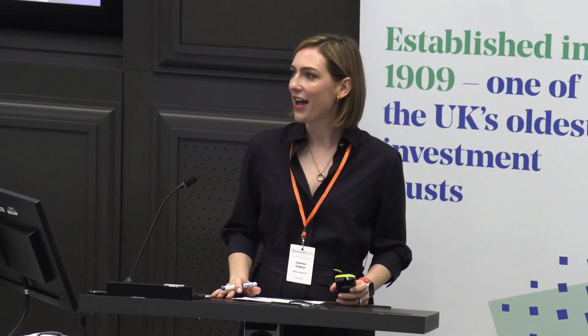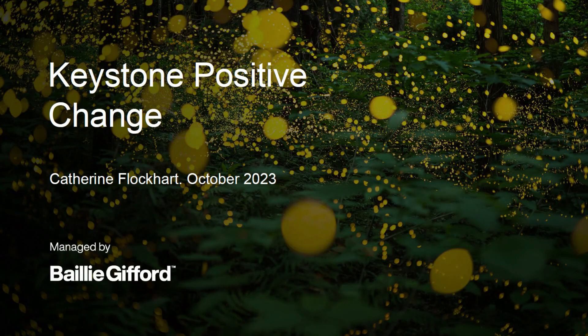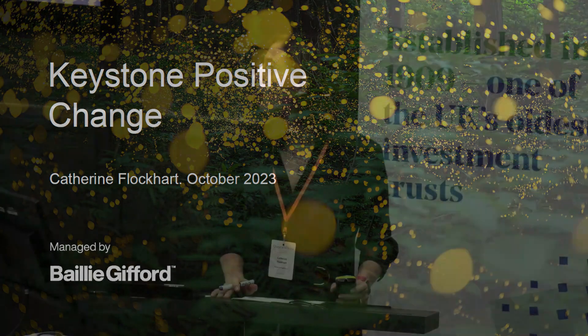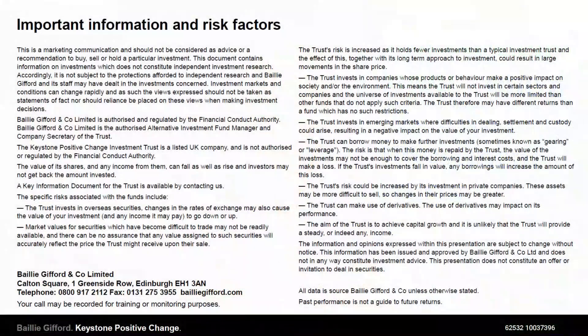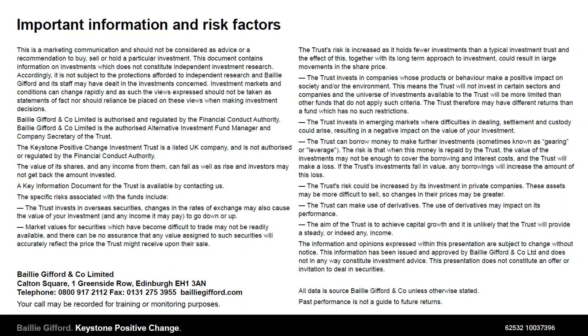Good morning everyone. I'm Catherine Plotkart and I'm here from Baillie Gifford, and we are managers of the Keystone Positive Change Investment Trust. Thank you to everyone that's come in person and also welcome to those who've dialled in online.